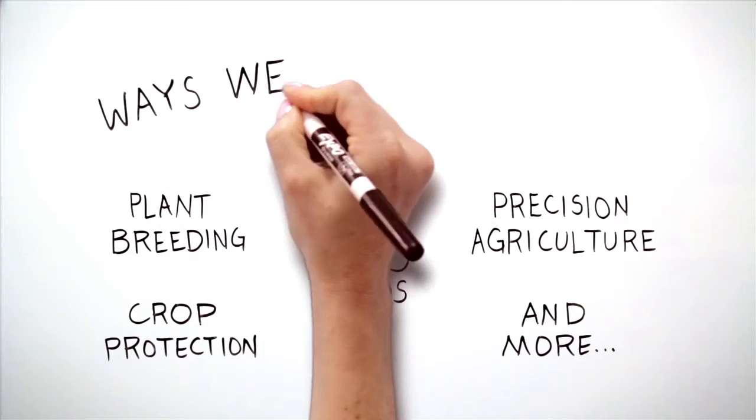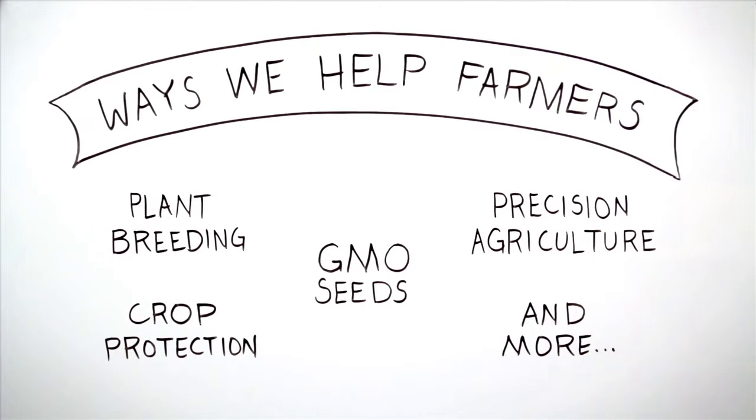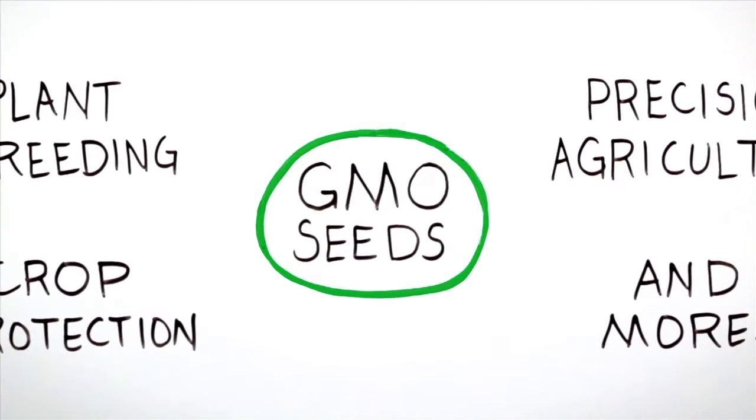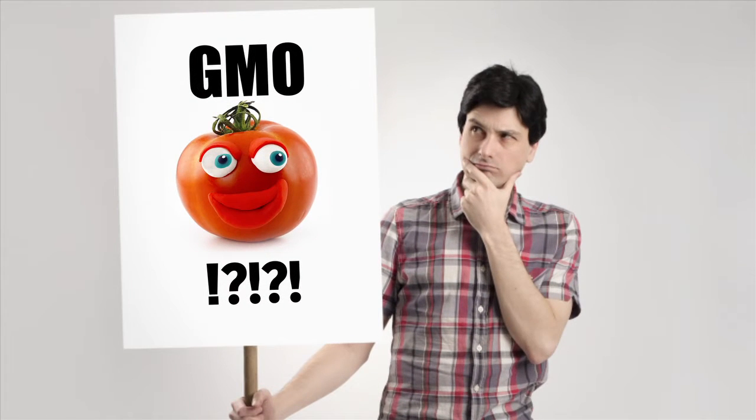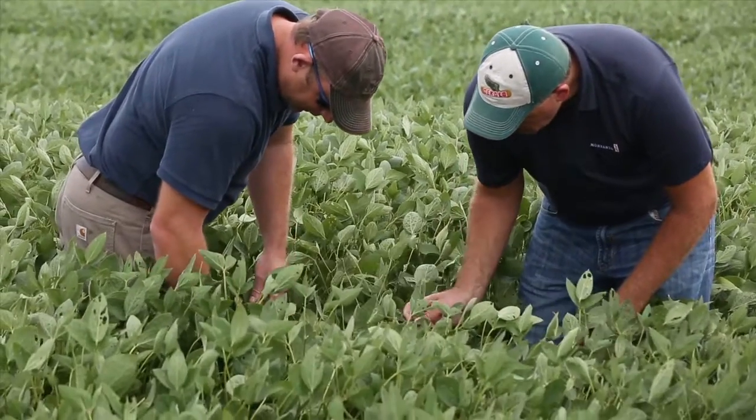GMO seeds are just one of the many ways Monsanto is helping farmers sustainably grow enough for a growing world. But they're also, without a doubt, the one we hear the most about. What are they? Why do some farmers choose to grow them? Are they really that scary?